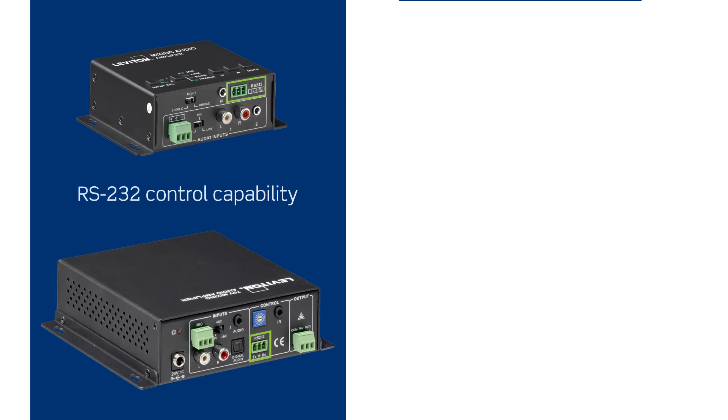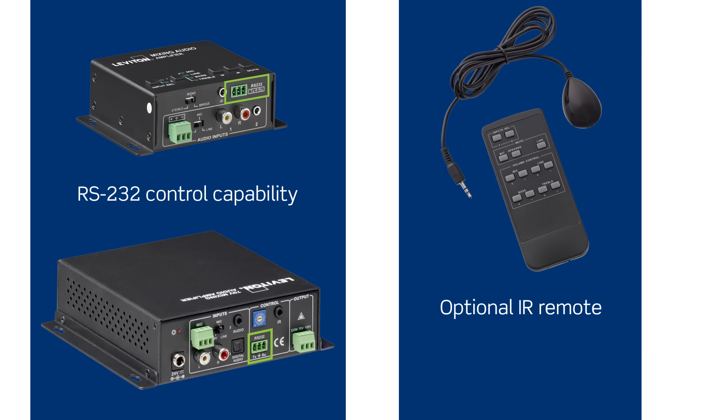Both amplifiers include RS-232 control capability, ensuring simple integration with a professional control system, and an optional IR remote control kit for added flexibility and source selection.